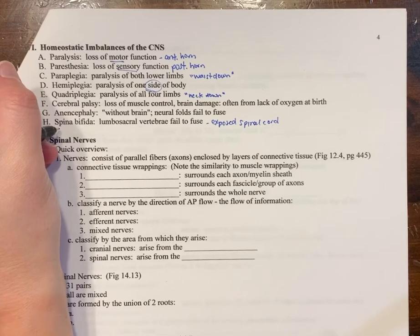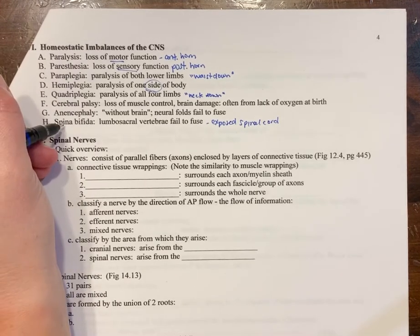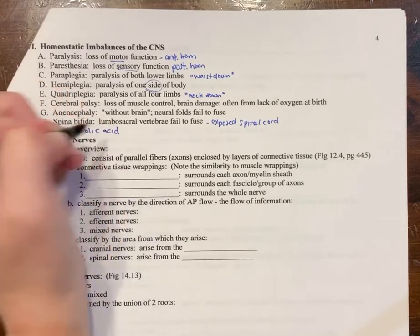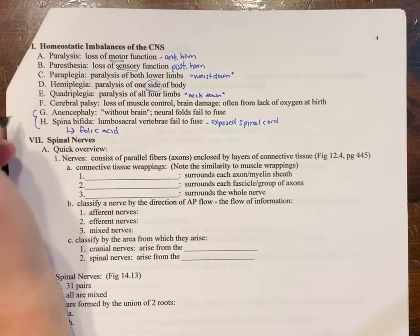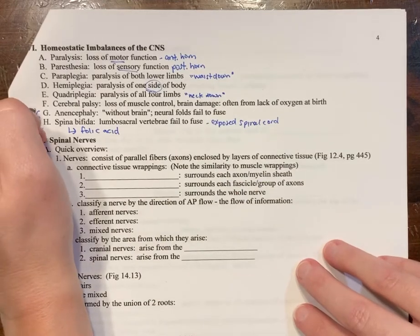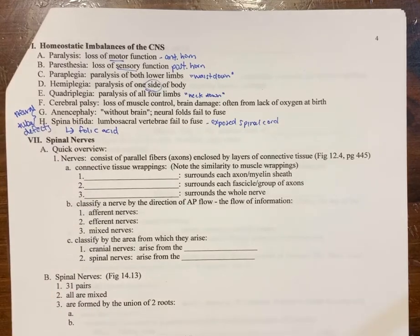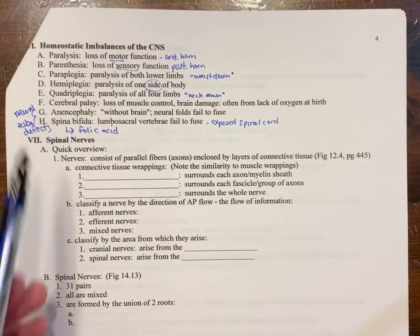Spina bifida happens very early in development in utero. One of the things that prevents it is folic acid. Anencephaly and spina bifida are together called neural tube defects, and folic acid helps prevent them. That's one of the key things in prenatal vitamins — a higher level of folic acid. We also now fortify a lot of bread and grains with folic acid, so neural tube defects don't happen nearly as much in the Western world, but they do still occur.